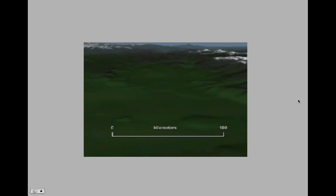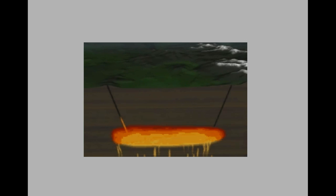Caldera-forming eruptions are rare and devastating events. They occur when a very large volume of highly viscous and gas-charged magma ponds in the continental crust. As pressure builds in the magma reservoir, a set of upward-propagating fractures forms a large ring above its outer margins. The eruption begins when these fractures reach the surface — the equivalent of taking the top off a shaken soda bottle.